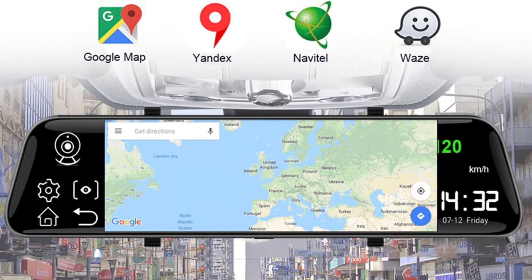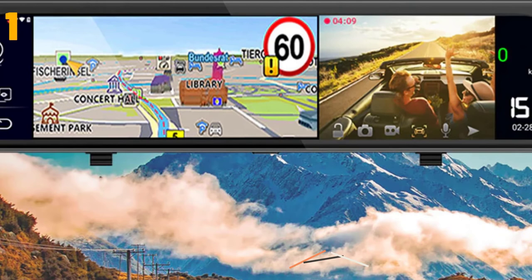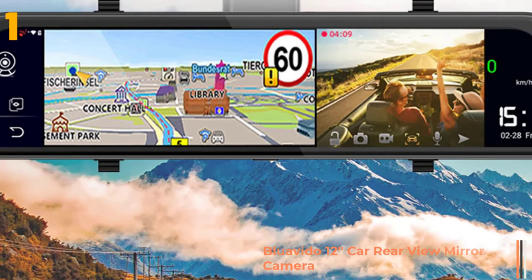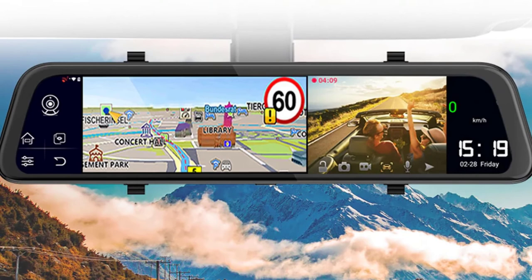And finally, item number 1 in our list is the Blue Vito 12 inches car rear view mirror. Specifications: Brand name Blue Vito, chipset manufacturer Spreadtrum SL8541E, frames per second 25, view angle 170 degrees, number of lenses 2, pixels 1200 mega.